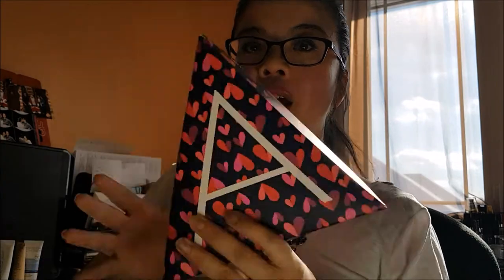So it comes with one, two, three, four, five items, all packaged in this adorable little box. If you're interested in getting an A-Box, make sure you contact your local representative, or you can get my information down below.